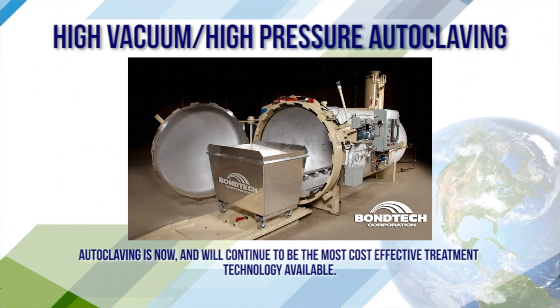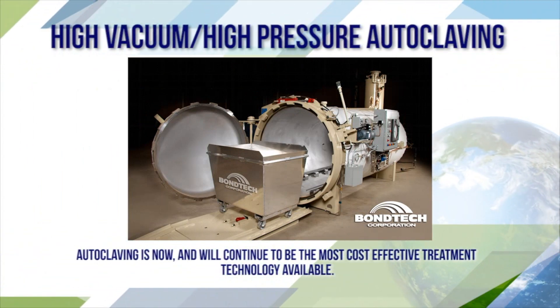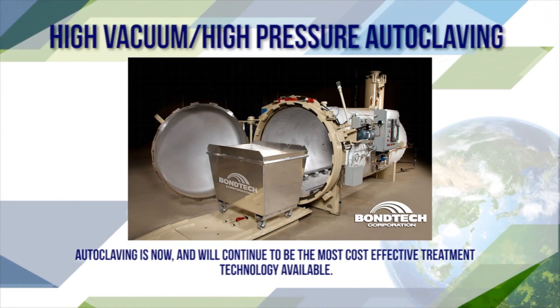High vacuum, high pressure autoclaving. Autoclaving is now and will continue to be the most effective treatment technology available.